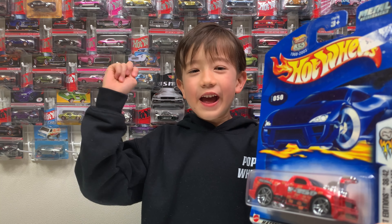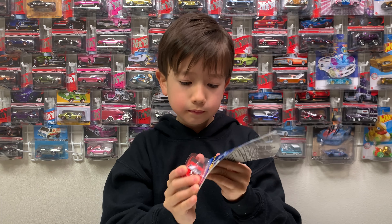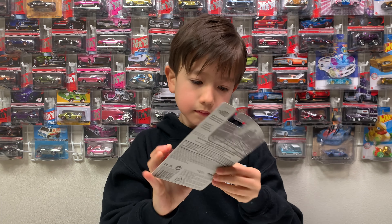Hello Showtimers! Today we are unboxing Ford F-150. Yay!